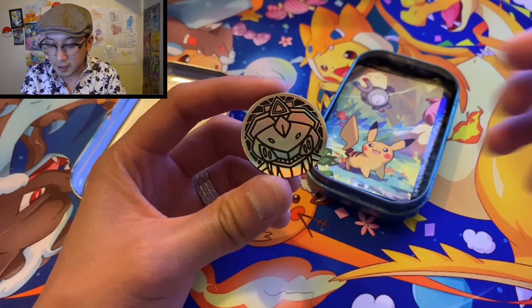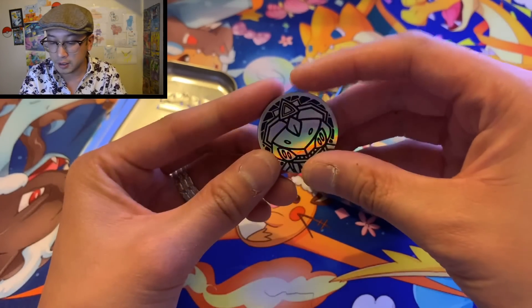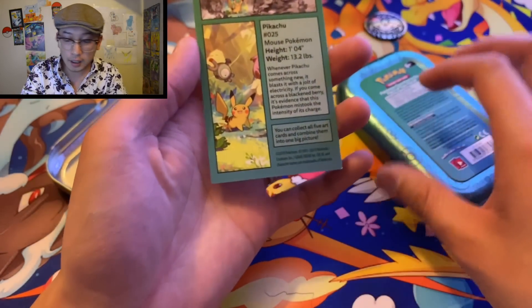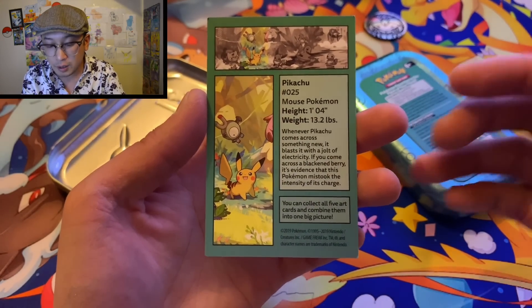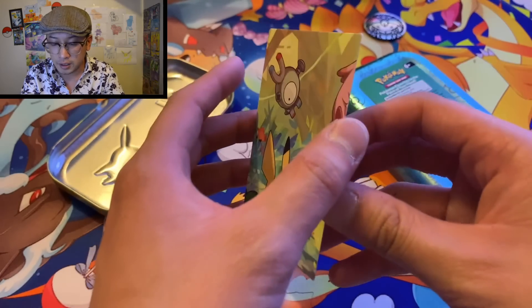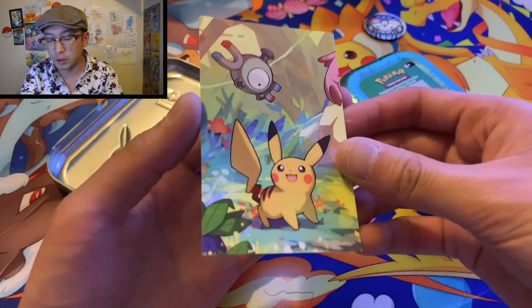It definitely is Genesect — holy cow! I do not have this coin yet, so that's awesome. One more coin for the books. And it gives us this little cool card — this is what I really wanted. This is gonna be so collectible, I'm sure of it. Look how cute this is!